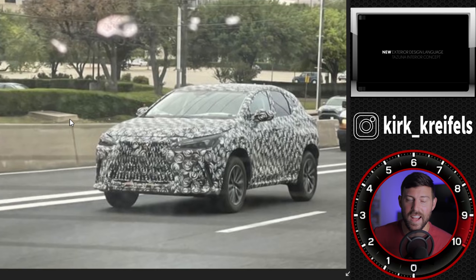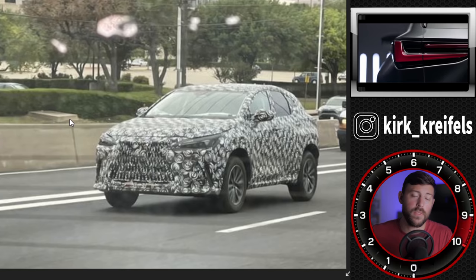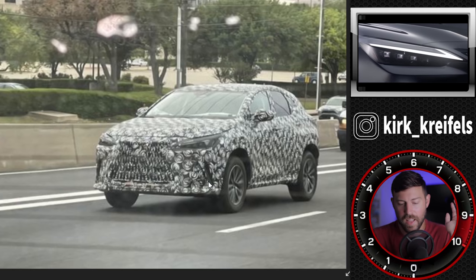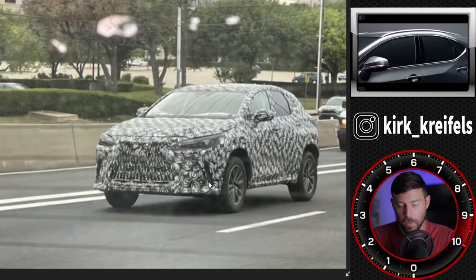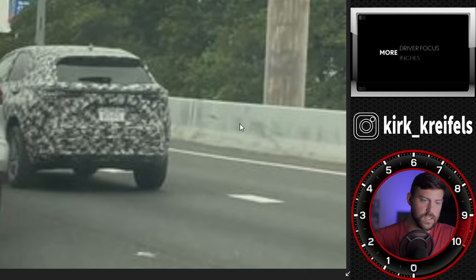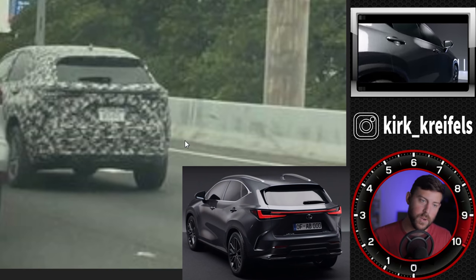One of my viewers spotted the Lexus NX in Dallas, Texas, and Lexus Enthusiast had someone spot the NX in Los Angeles as well. They're testing the NX in big cities right now — maybe testing some of the safety features. It could be equipped with Lexus Teammate, which is a level two self-driving system on highways. But it's pretty much the same vehicle through and through that we saw on all the leaks. It looks every bit as production-ready as the huge leak was on the NX a month or so ago. The rear looks identical to the leaks — a huge bar that goes across and another bar for the taillights.